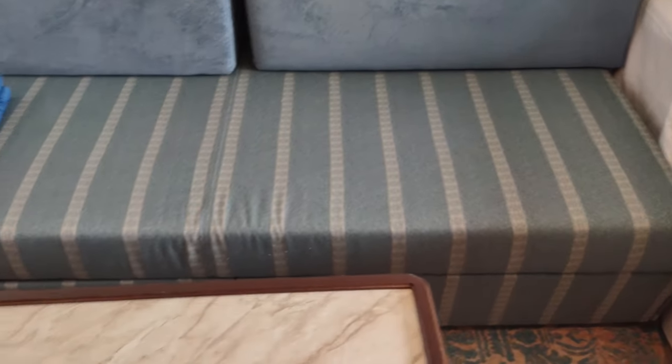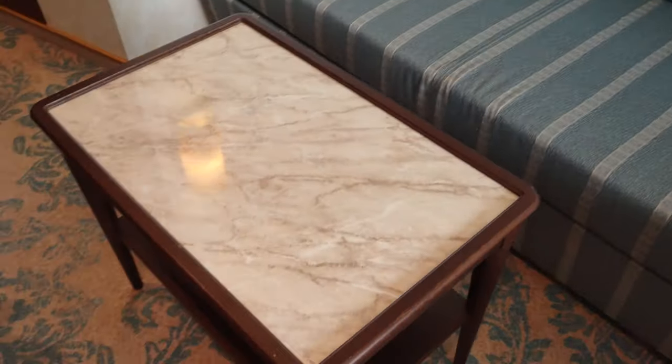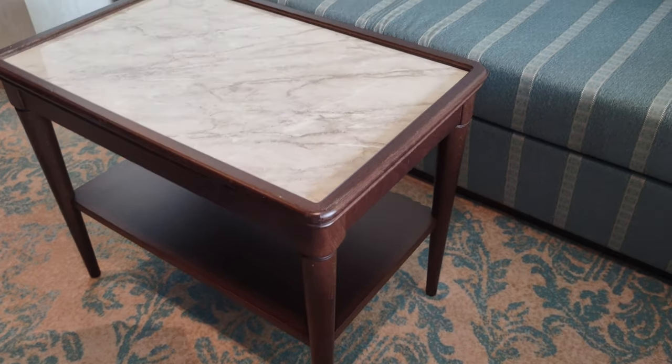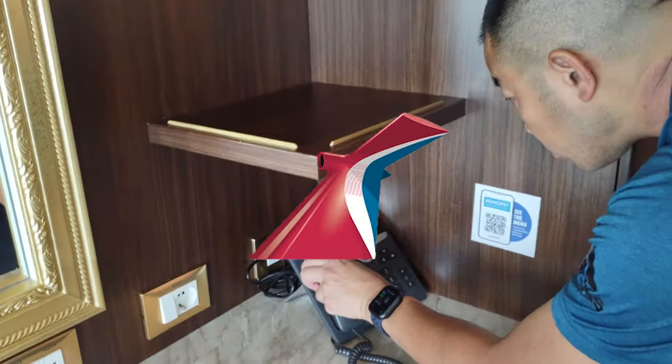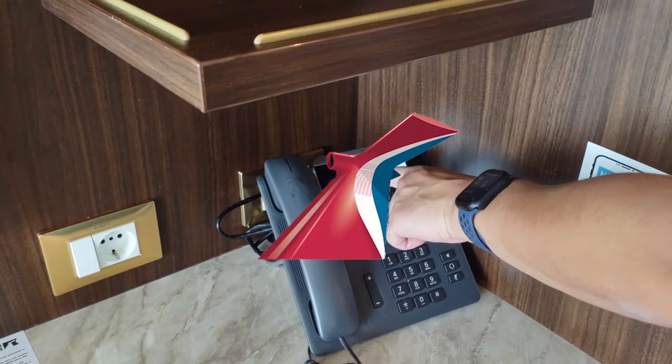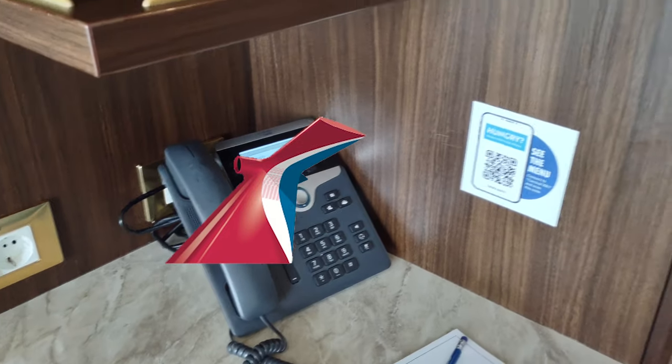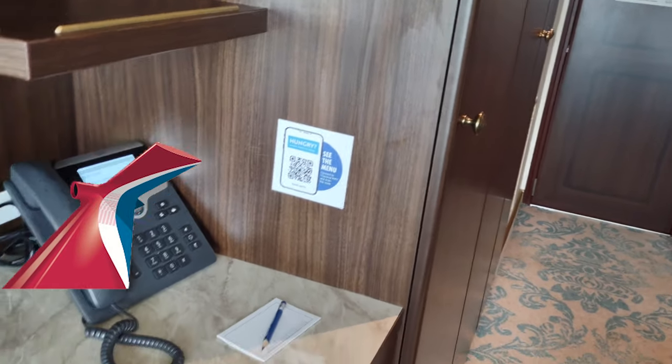There's the couch — pretty sure that would be a pull-out couch if you needed an additional person. We've got our little coffee table. Sam's playing with the phone — it has your full name on it, and it's got the room number. There's a QR code for the room service menu.